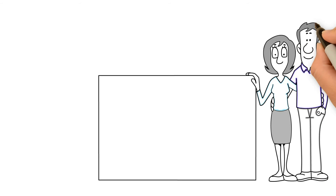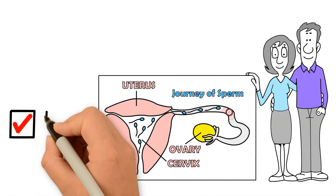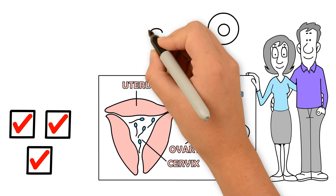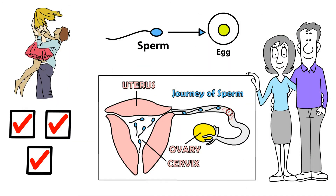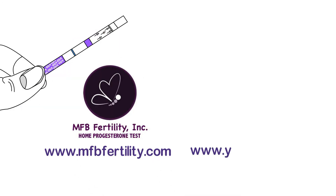Infertility is a couple's journey. Take that journey together and test for the 3 most common causes of infertility in men and women in the comfort of your home. For more information, visit mfbfertility.com and yoSpermTest.com.